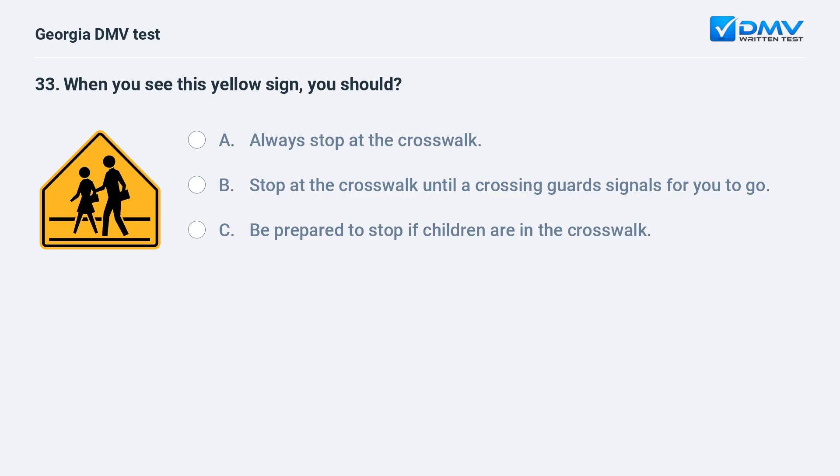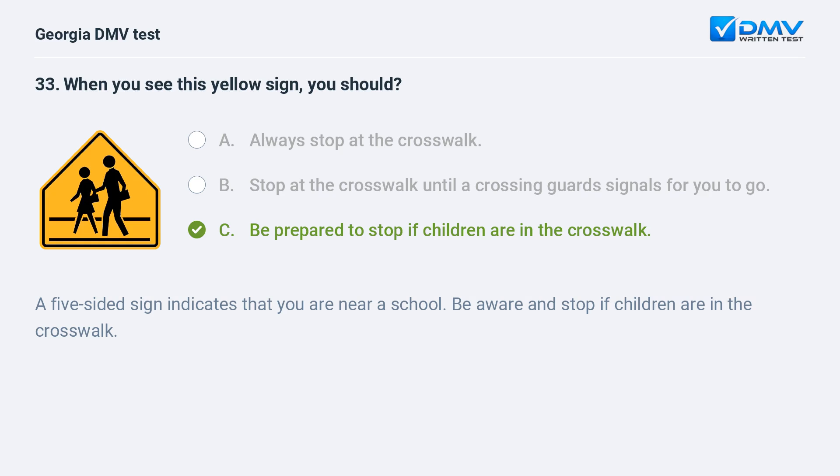When you see this yellow sign, you should be prepared to stop if children are in the crosswalk. A five-sided sign indicates that you are near a school. Be aware and stop if children are in the crosswalk.